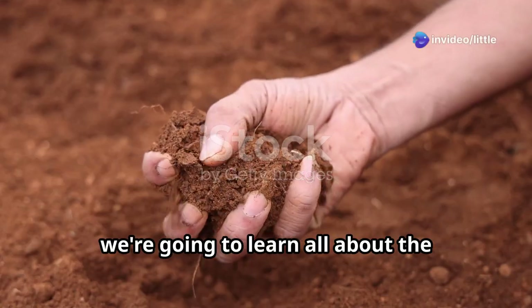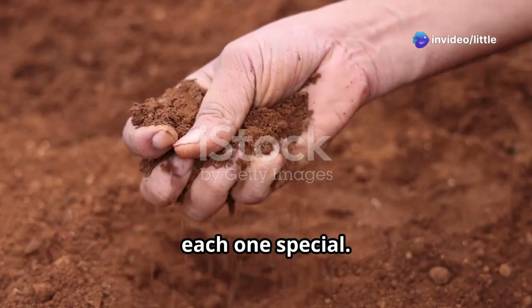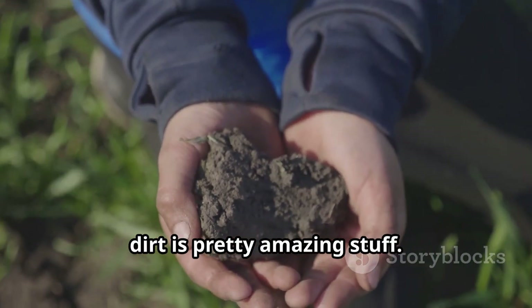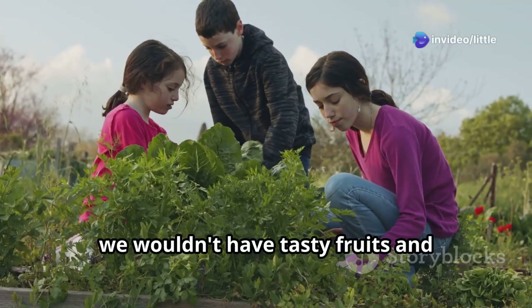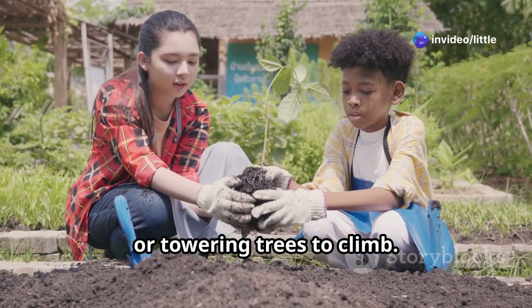Hey kids! Today we're going to learn all about the different types of soil and what makes each one special. When you think about it, dirt is pretty amazing stuff. It's the foundation for all life on land. Without healthy soil, we wouldn't have tasty fruits and vegetables to eat, beautiful flowers to smell, or towering trees to climb. Let's dig in.